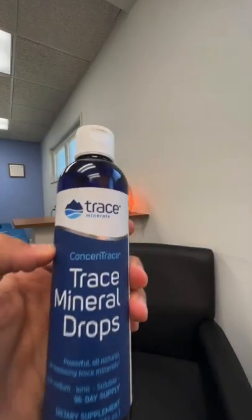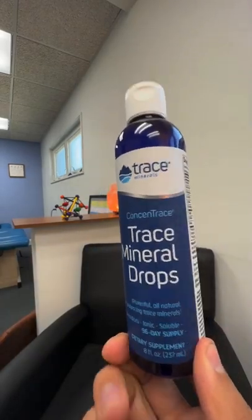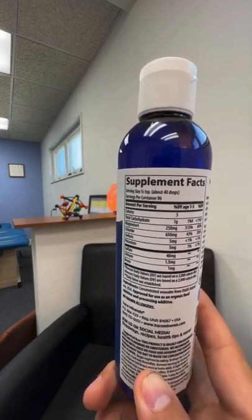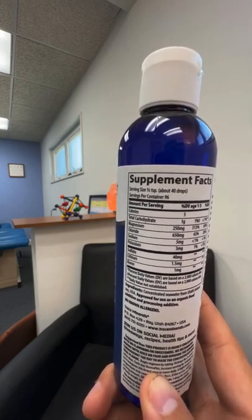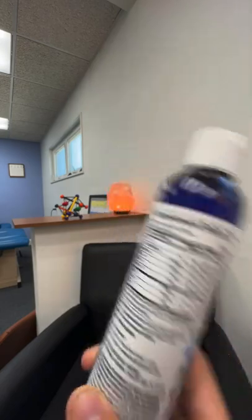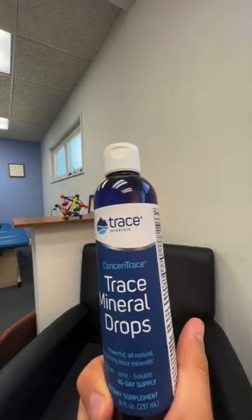The trace mineral drops I mentioned are Concentrace Trace Mineral Drops. It's helped multiple patients with hydration, dry skin, and things like that. It says to put 40 drops in your water, which is a bit too much — it'll taste disgusting. Even one or two drops is great. It's pretty high in magnesium and chloride, a little potassium, sulfate, lithium, and boron, with a bunch of other trace minerals. They're well known for being a clean, good trace mineral company.